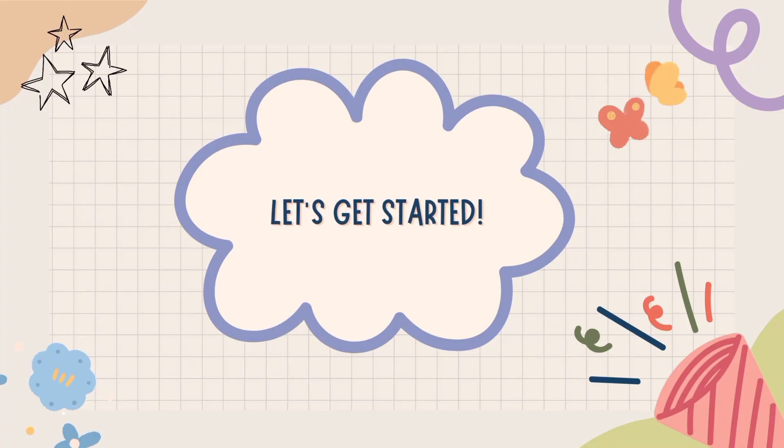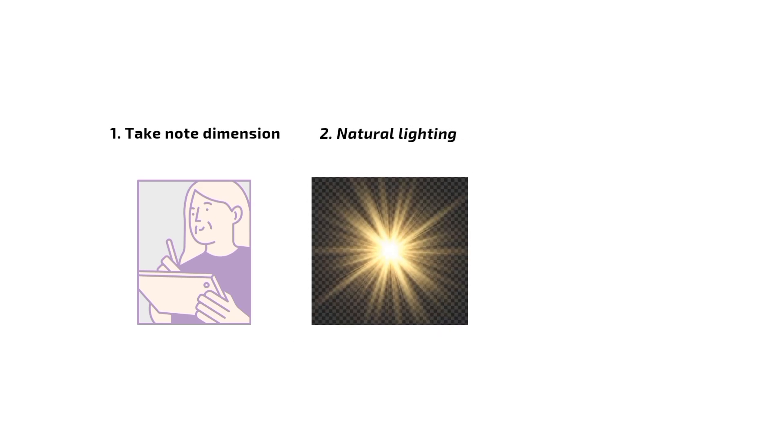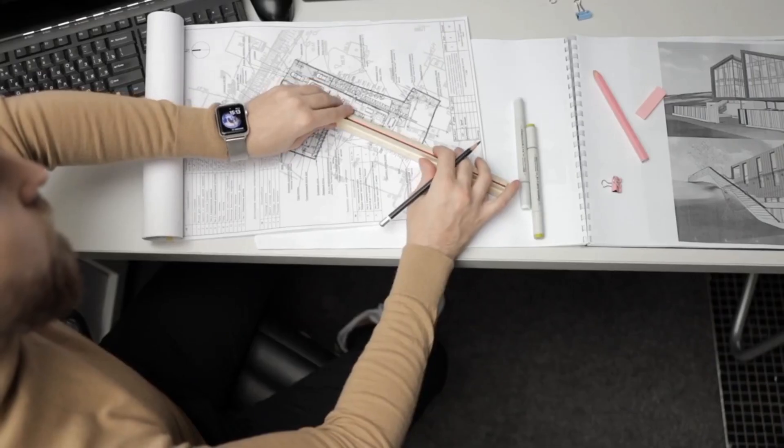So let's get started — assessing the space. The first step is to assess the space. Take note of its dimensions, natural lighting, and any existing furniture you'd like to incorporate or replace.